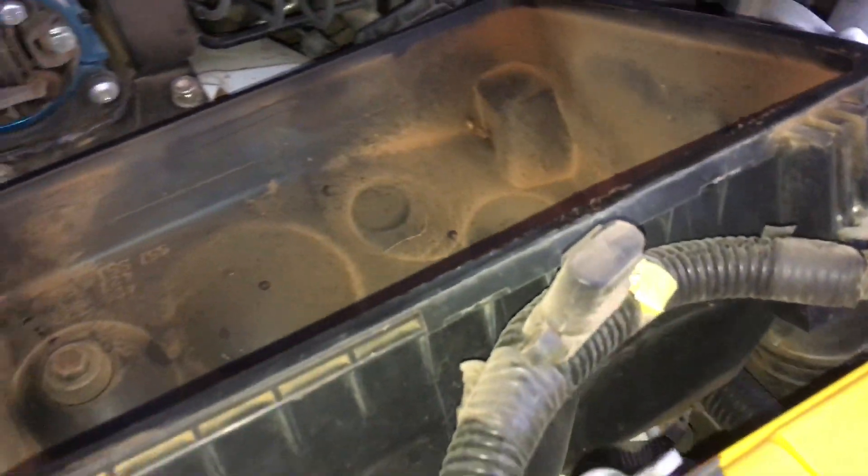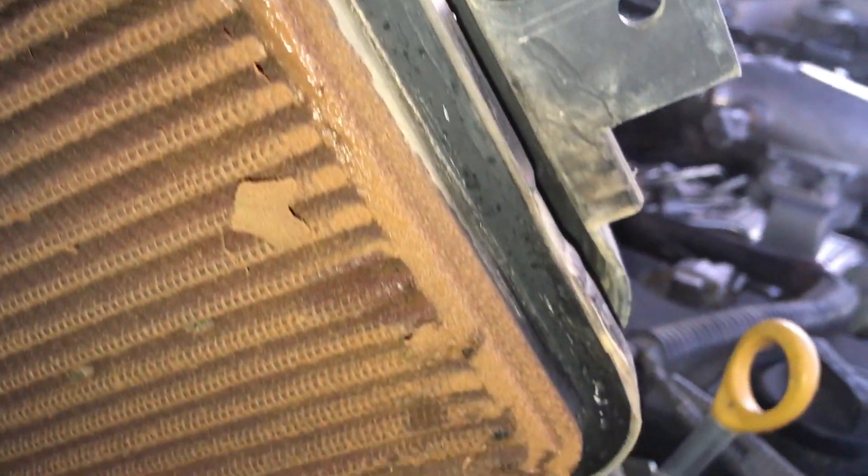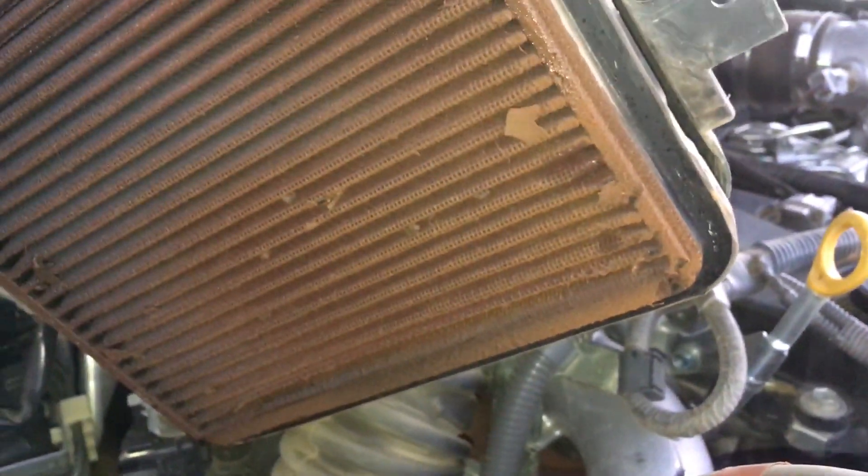I wouldn't say it's terrible or the end of the world, but it's not great. It's definitely dust. You really should get it dripping with oil — you can see the oil there, to the point that it drips in. That's why the dust has come out at the bottom — the oil has stuck it in there. Those holes there — is that silicone blocking them up? I think so.